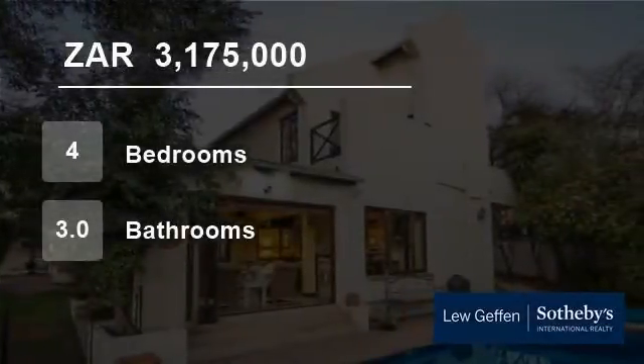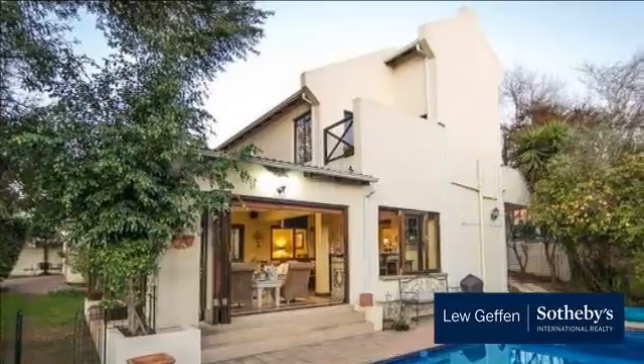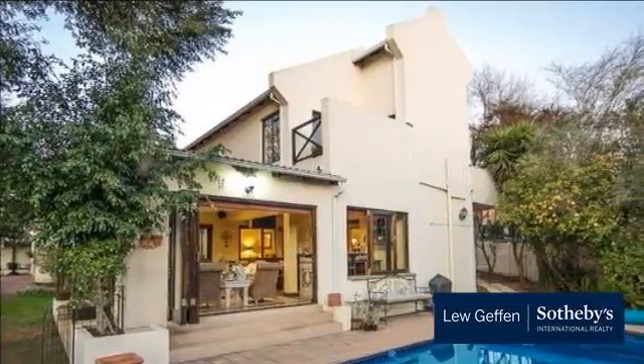Welcome to this four-bedroom house for sale in Fourways, Sunninghill, Gauteng, South Africa, for 3,175,000 Rand.